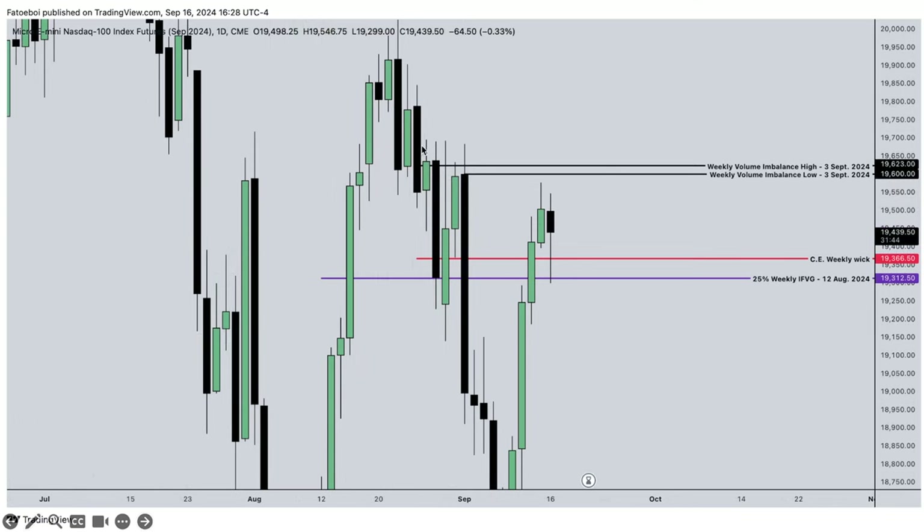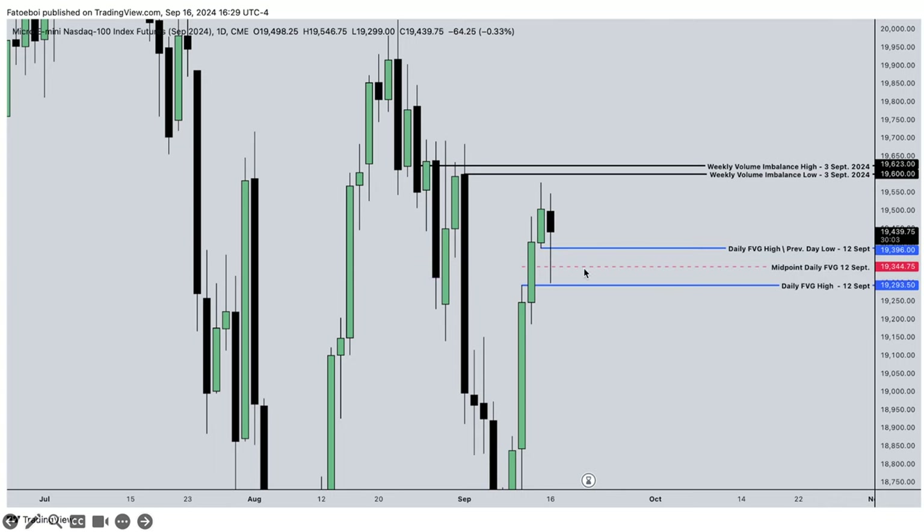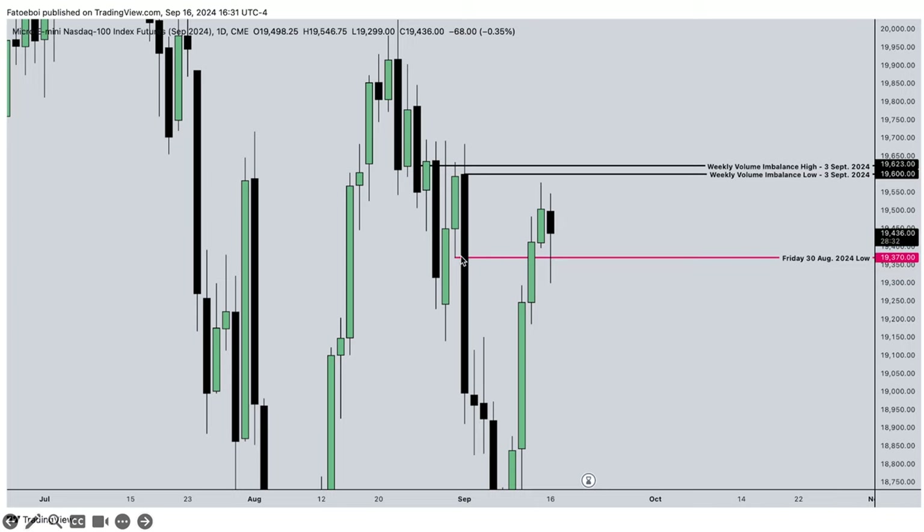Dropping into the daily chart - we can see the equal highs, the weekly volume imbalance, the weekly consequent encroachment, and the 25% of the weekly inverse fair value gap. Looking at the daily fair value gap, which also happens to be the previous day low - the midpoint of that. We don't fill the daily fair value gap all the way; we leave a small proportion, but it wasn't enough.